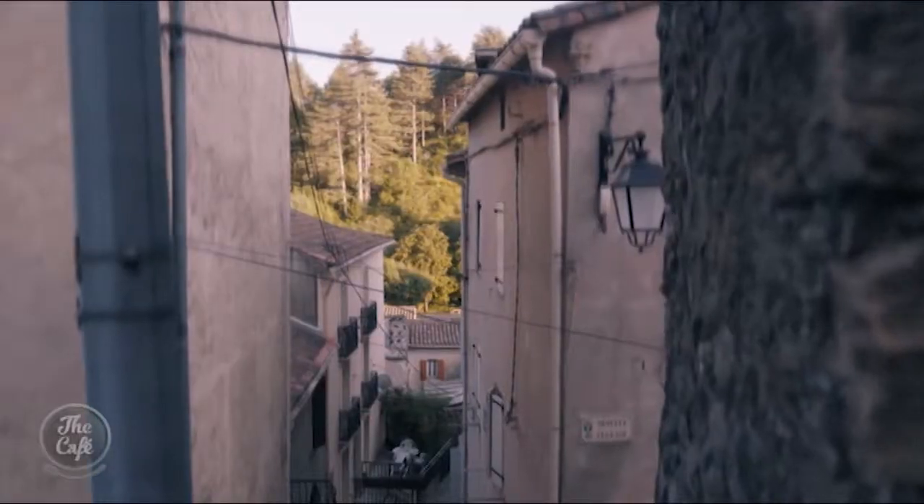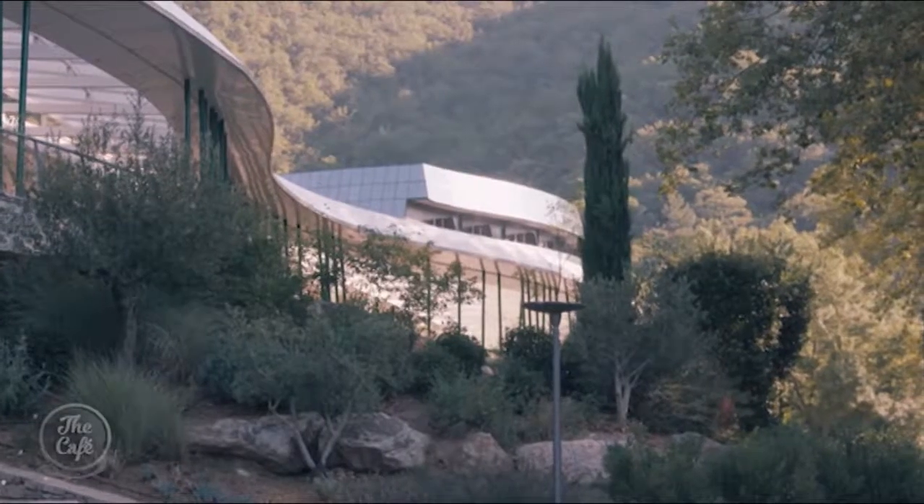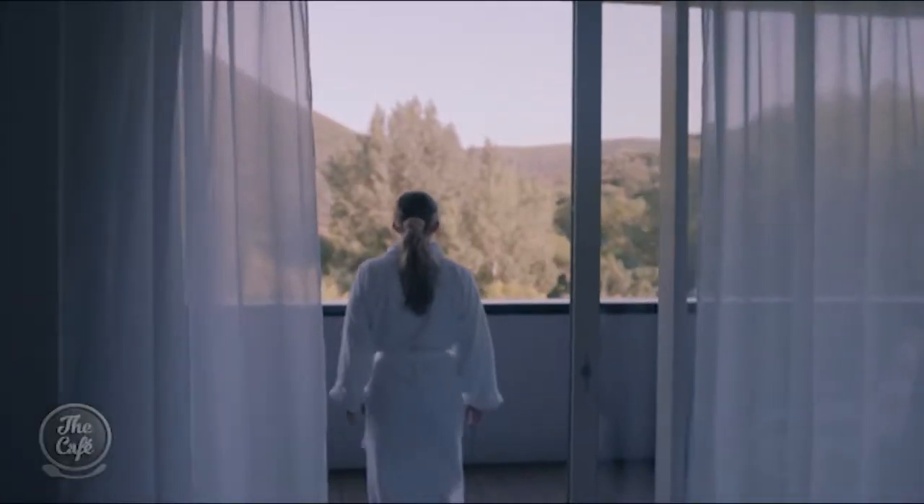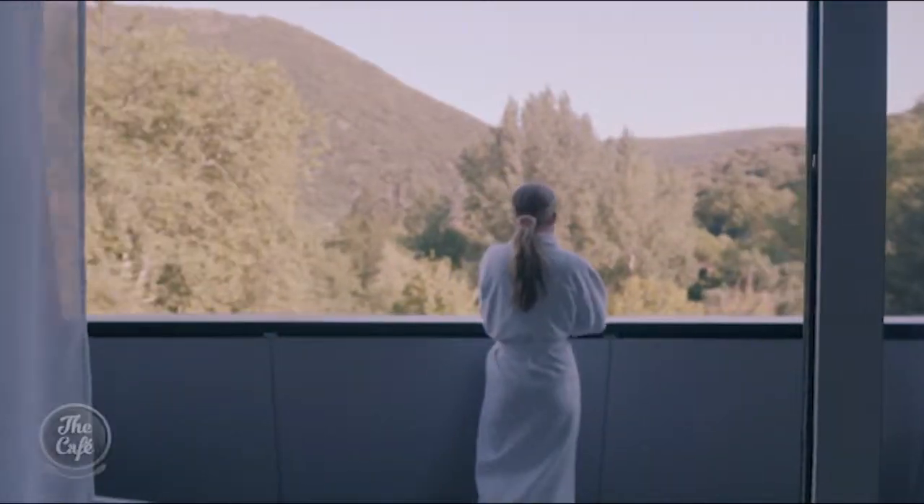The hydrotherapy center is actually closed from November through to April because of snow. It treats these skin conditions with a range of different treatments — for dermatitis and other conditions they offer baths, showers, pulverization, and massage under water. It looks amazing — it really is like a spa in the middle of France.